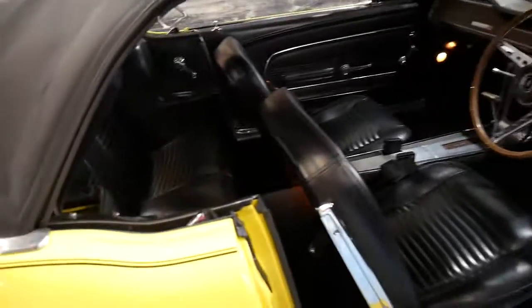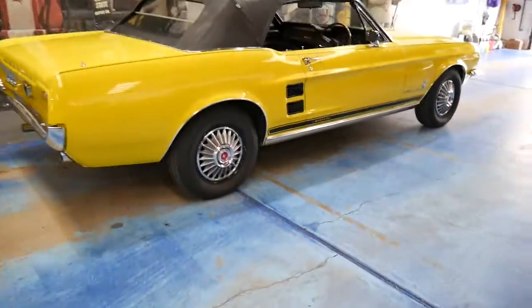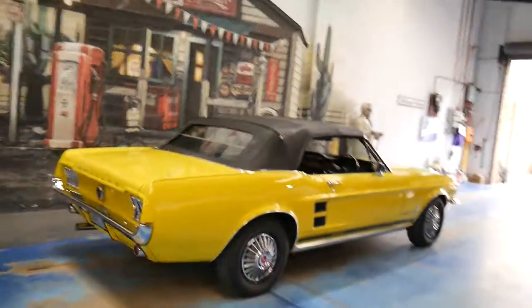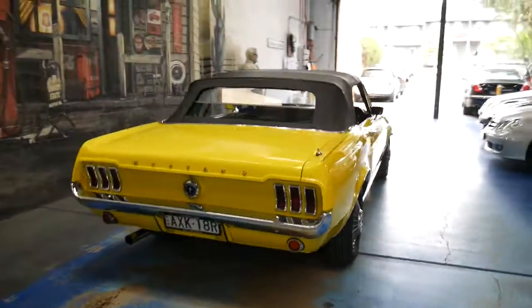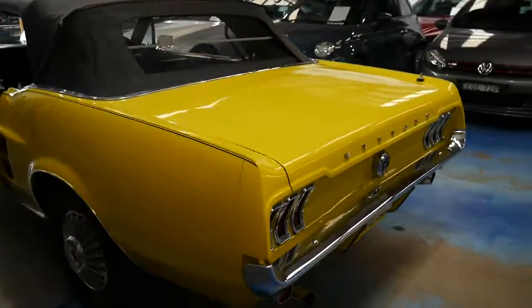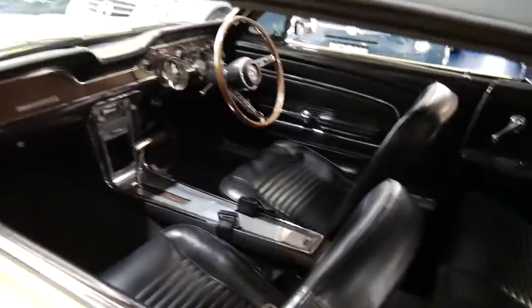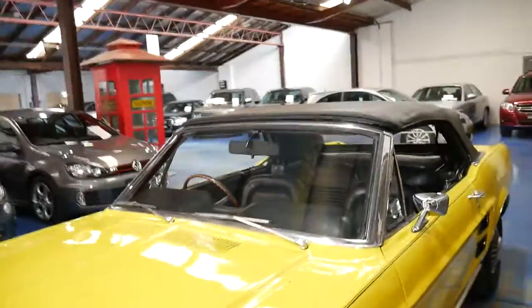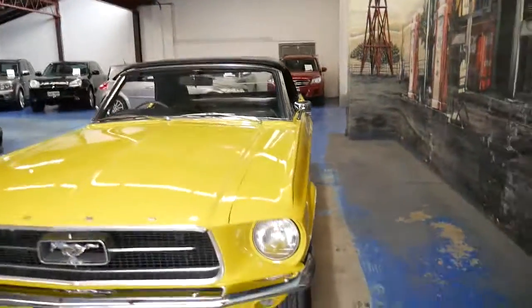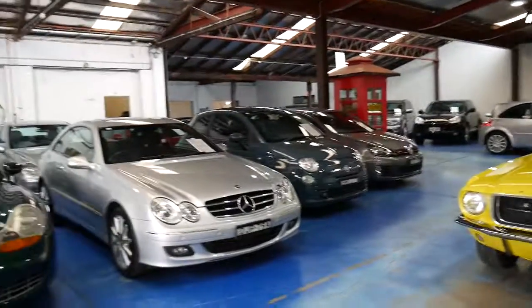If you have been looking for a Mustang, I think this is a car you should come and look at. It needs to be seen and driven to be appreciated. It's a particularly good example and we are very, very happy to offer it from the Old Timer Centre. If you have any questions, please feel free to give us a call — you can ask for Philip or Richard. We look forward to assisting you further. Thanks again for watching. We're 20 minutes from Sydney Airport in Marrickville. All our cars are under cover and we look forward to speaking to you soon.